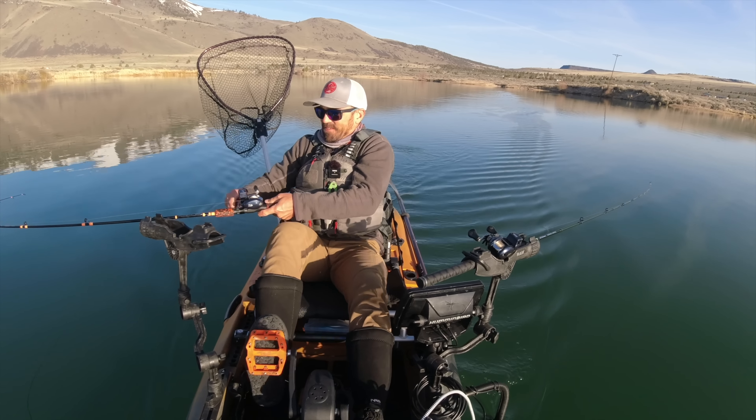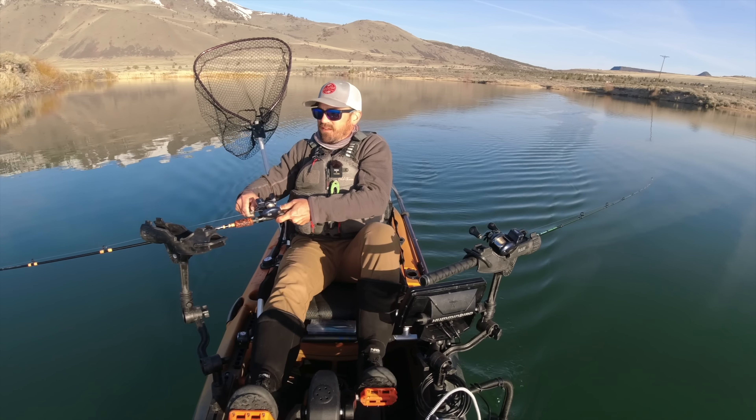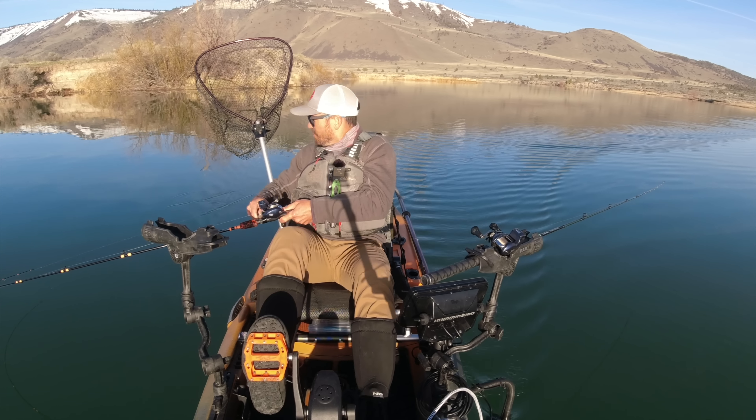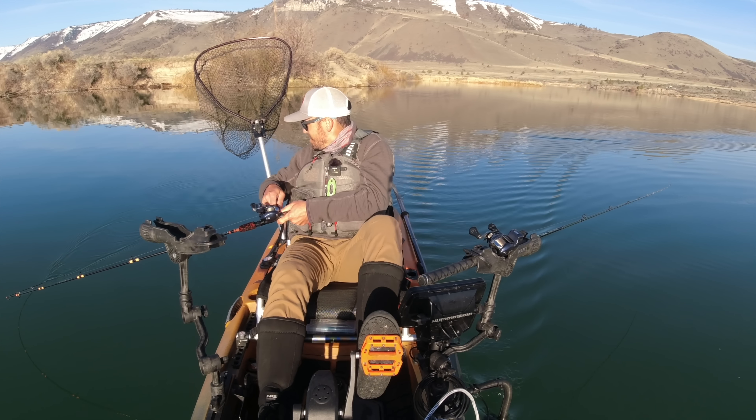The spinner seems to be getting most of the love this morning. I've got a flutter spoon over here — might switch it out in a sec if I get another fish on the spinner.